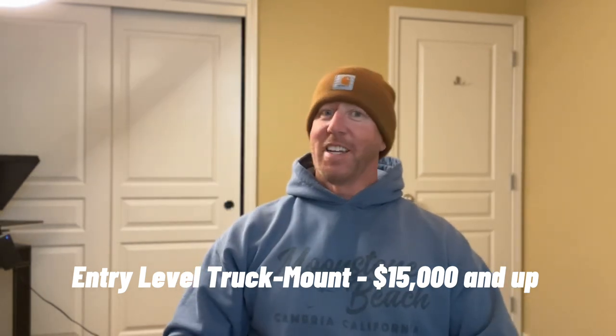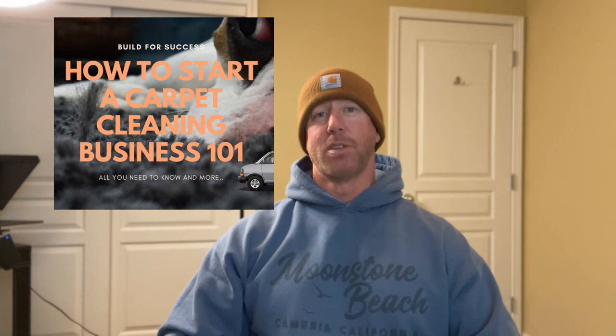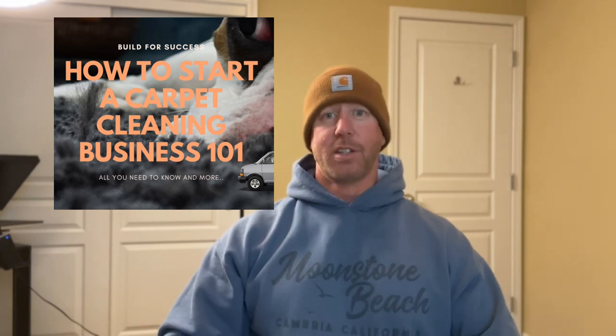But before you buy any equipment, make sure you can actually get that phone to ring. Our course teaches you how to build your business so you can attract the right customers and get that phone to ring — because what is all this equipment if you can't use it? It's nothing.